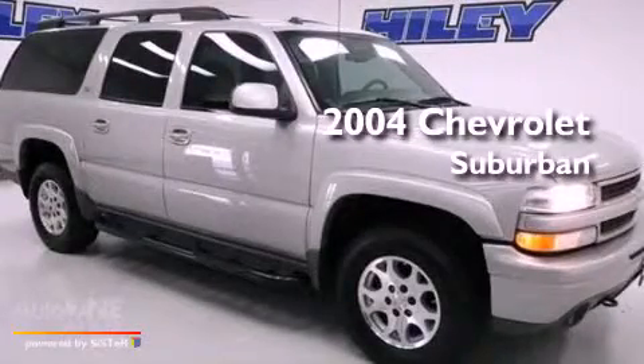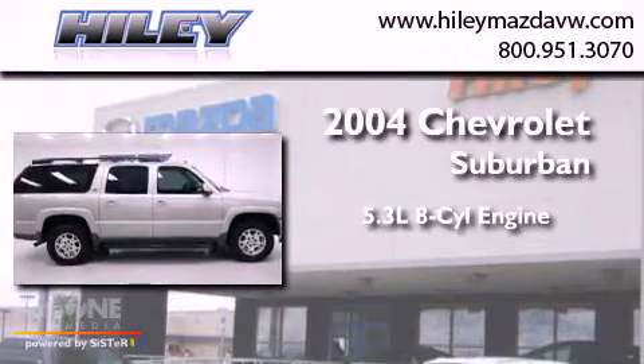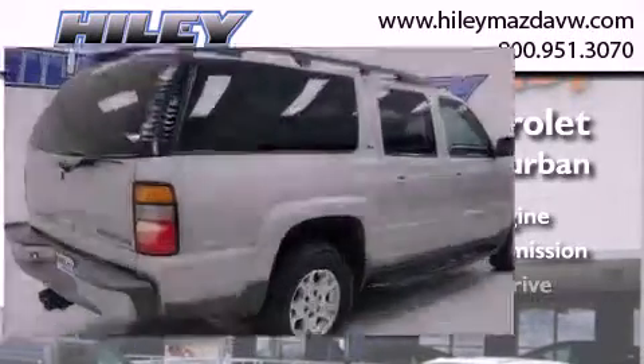This is a 2004 Chevrolet Suburban. It features a 5.3-liter, eight-cylinder engine, an automatic transmission, and four-wheel drive.